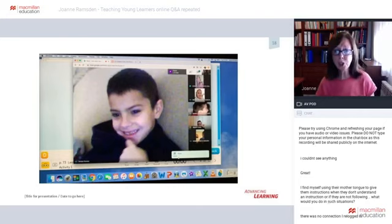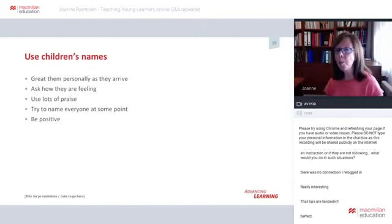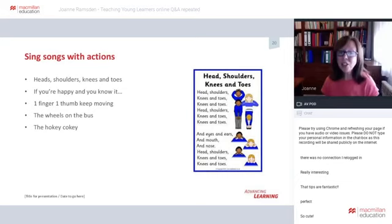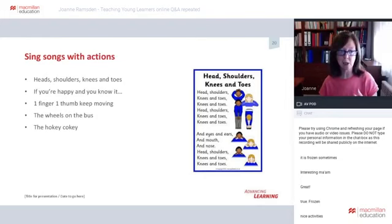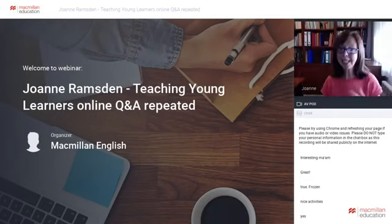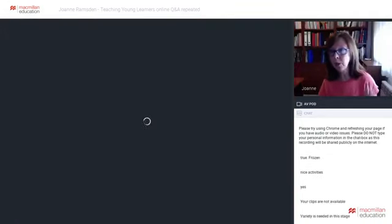Singing songs also encourages everyone to join in — action songs are the best. Even with microphones on mute, we can still see that children are joining in and enjoying themselves. [Clip plays: children join in with the Days of the Week song.] We always start this song by holding up seven fingers, so we can see that everybody is joining in even though we won't be able to hear them.